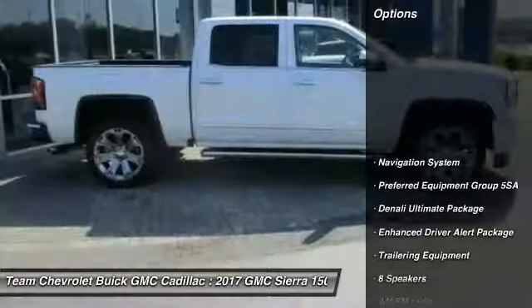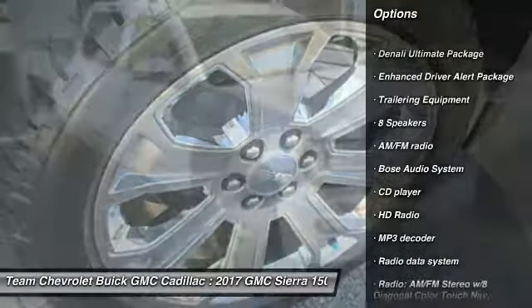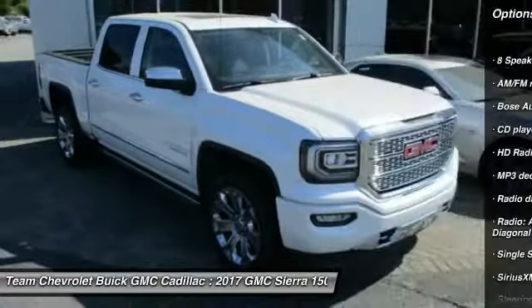Here are some of this vehicle's great options: traction control, remote engine start, steering wheel audio controls, navigation system, and power sunroof.